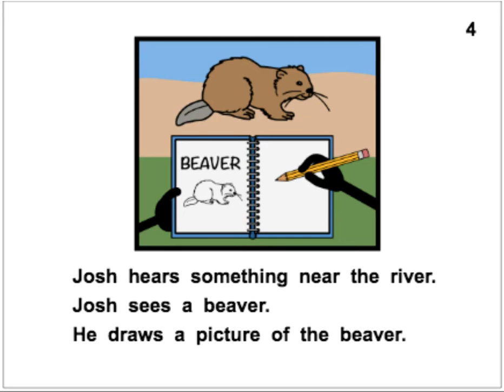Josh hears something near the river. Josh sees a beaver. He draws a picture of the beaver. Josh hears something near the river. Josh sees a beaver. He draws a picture of the beaver.